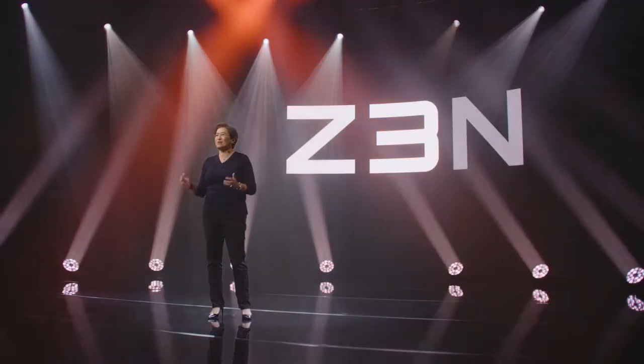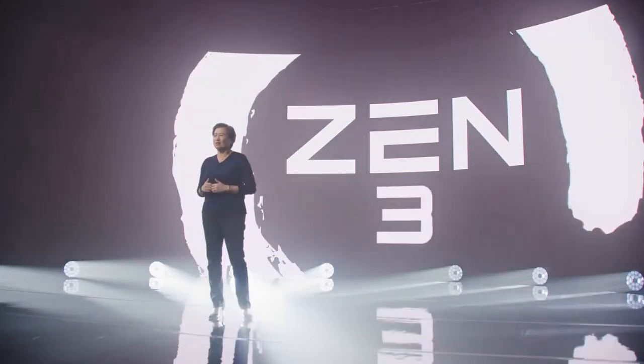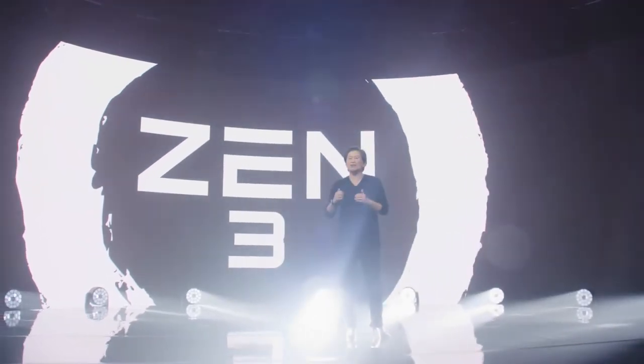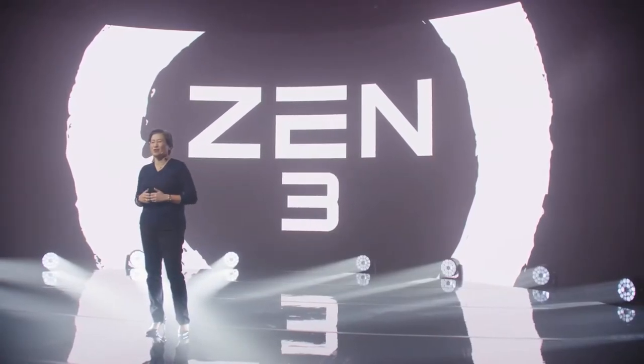It's all about Zen 3. With Zen 3, we focused on bringing the best to the PC market. Zen 3 increases our lead in overall performance, increases our lead in power efficiency, and now delivers the best single-threaded performance and gaming performance as well. We've made massive changes in the core architecture.